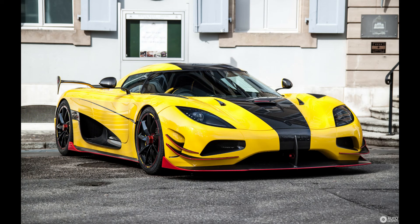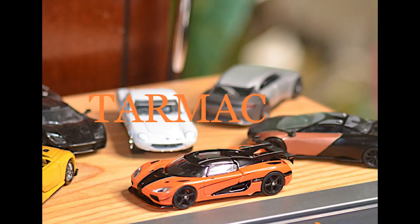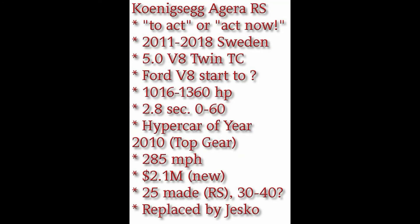The last car I want to talk about in this edition is a true supercar, beyond any doubt — it's the Koenigsegg Agera RS. There were about seven models of the Agera made in Sweden from 2011 to 2018. The name Agera in Swedish means 'to act' — more of an expletive meaning 'act now.' Among connoisseurs they're known as 'eggs,' because Koenigsegg takes a long time to pronounce. They use a 5.0-liter V8 twin-turbocharged engine. The original Ageras were based on a Ford V8.